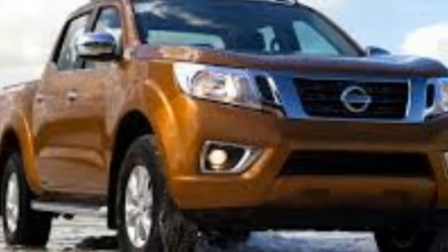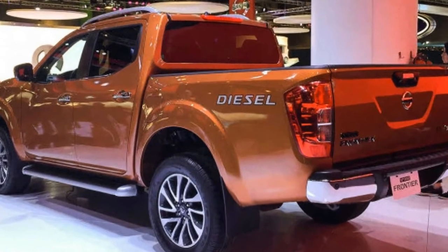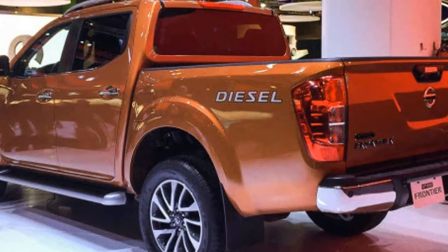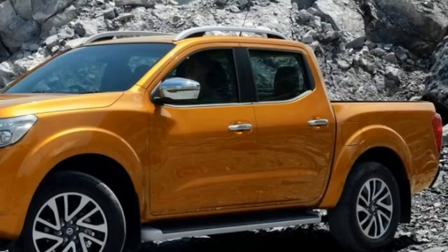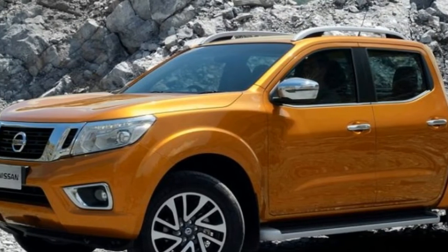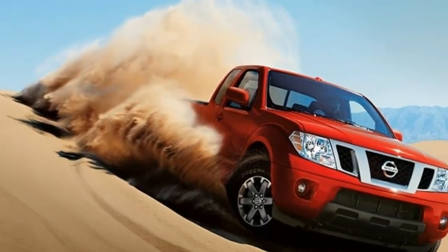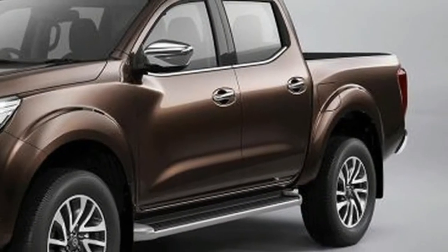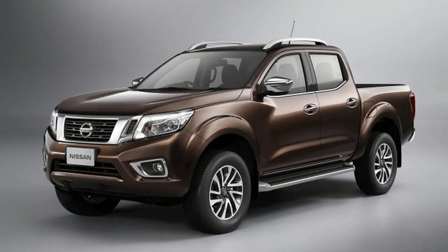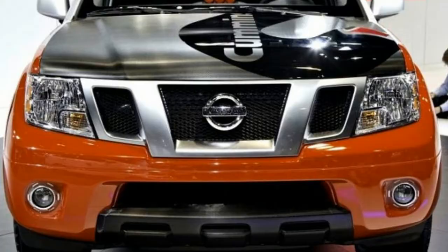The interior of the 2018 Nissan Frontier is expected to remain identical to that of the Navara. This is actually great because the new Navara has a lot more in common with Nissan's crossovers, which are also on sale in the US. The center stack is likely going to stick with glossy plastic and a large infotainment center. The great materials found in the European model are likely not going to change much either. The only real change is likely going to be the steering wheel, which is expected to be replaced in the Navara as well.